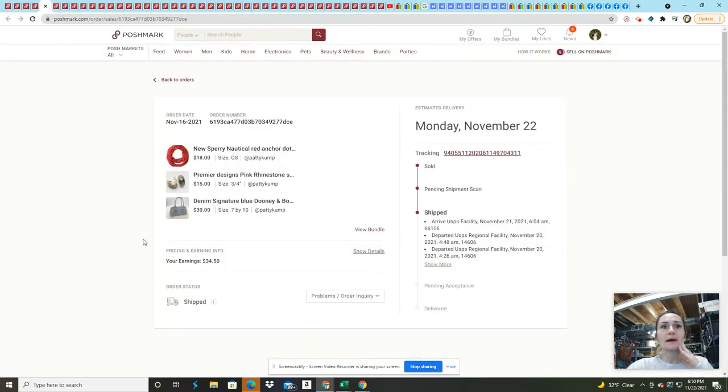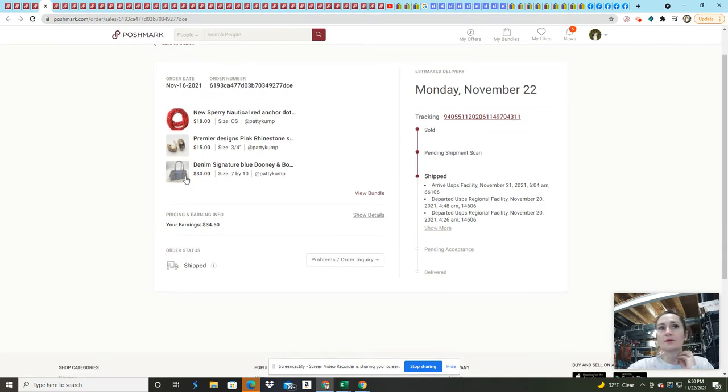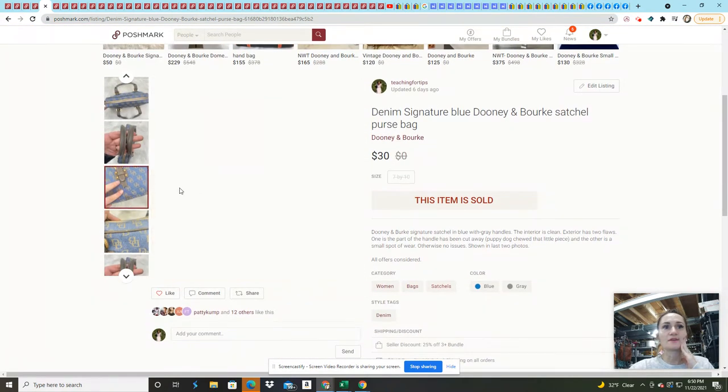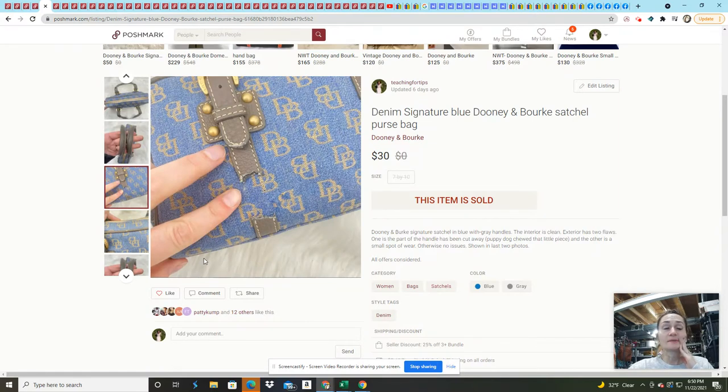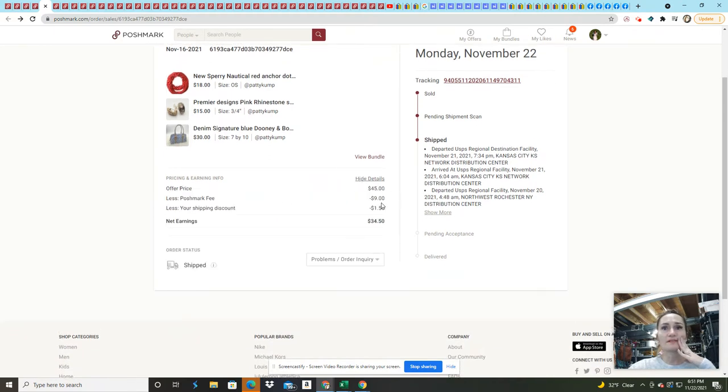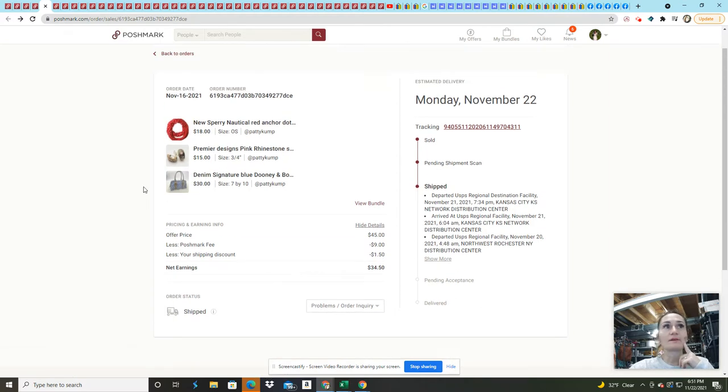This was a bundle. I picked up this denim Dooney and Bourke not realizing the strap was broken, which was super disappointing. The Premier Design earrings came from a Goodwill lot — I buy bulk jewelry when I need it. The Sperry scarf was brand new and I got it for about $1.50 each from someone selling wholesale. I sold those for $45 and gave a shipping discount, so I made $34.50. I was really happy to move that Dooney and Bourke despite the damage.